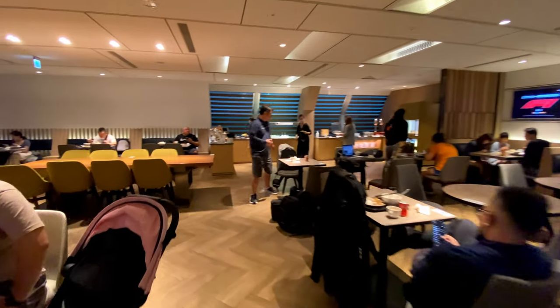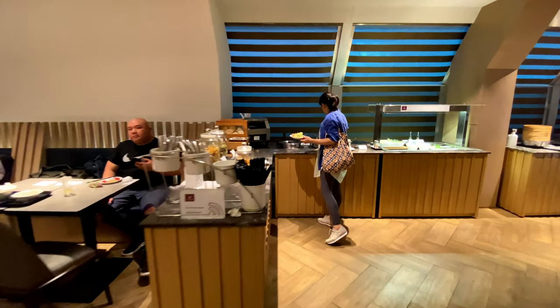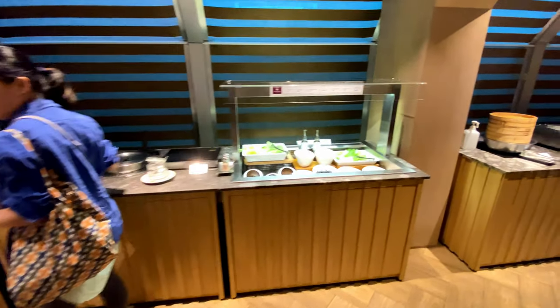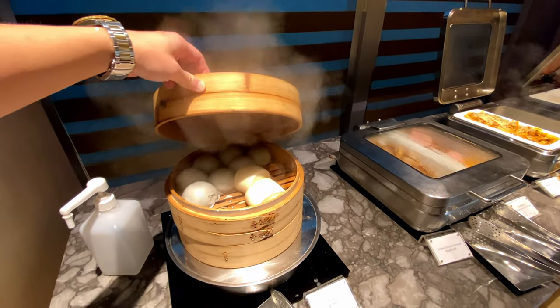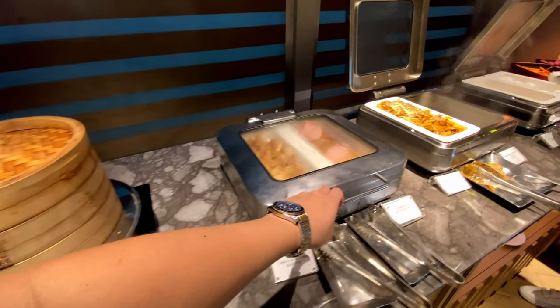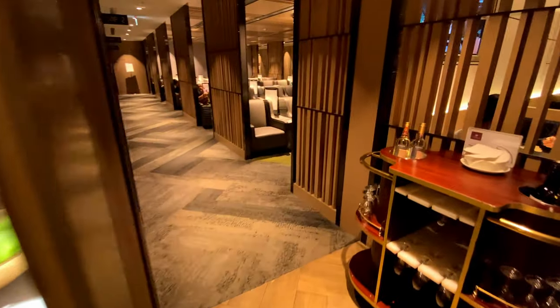This area has some restaurant-style seating and a self-serve food counter. They have bread, salad, steamed buns, breakfast meat, potatoes, eggs, fruit, and chilled soft drinks.